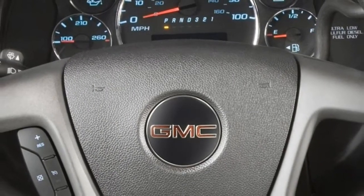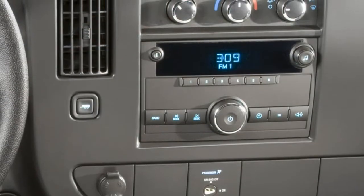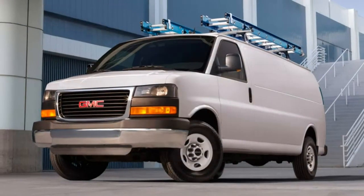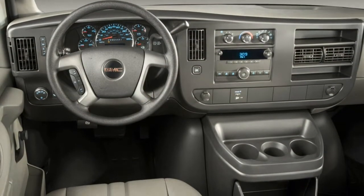What's new? The optional diesel V8 has been replaced by a four-cylinder diesel. The compressed natural gas (CNG) conversion is no longer available. Otherwise, the Savannah cargo carries forward unchanged.